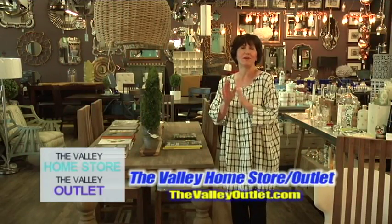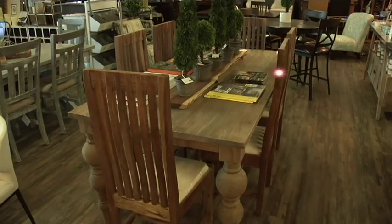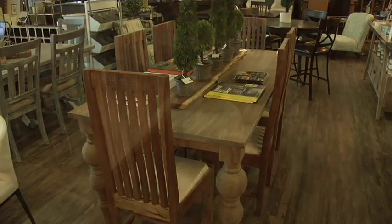At the Valley Home Store, we can make your home exactly what you want. When you look around your space, you're thinking, I need a little pop of color or a little something.